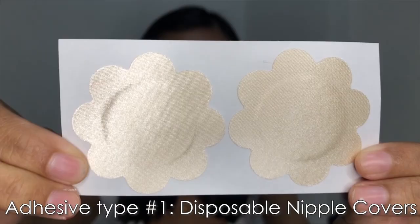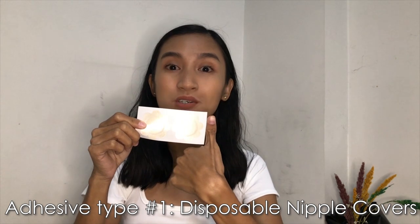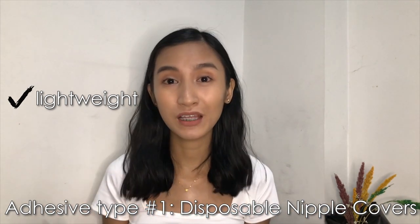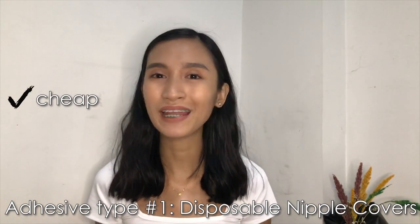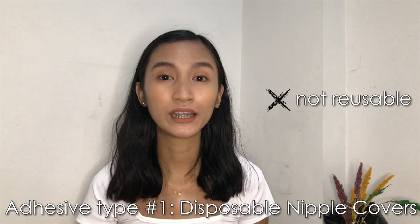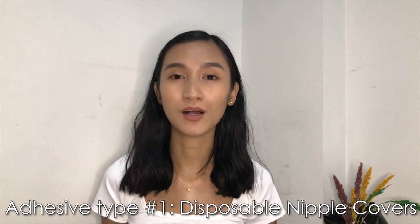Let's start with the cheapest one, which is the disposable nipple covers. This is perfect for girls on the smaller size because the coverage is super small — almost an inch. The best thing about this is it's super lightweight; you won't even feel that you're wearing nipple covers. It's basically just tape with paper in the middle so the nipple doesn't get sticky. As I said, it's the cheapest — less than 50 pesos per pair. The downside is it's disposable, so it's for one-time use only. Perfect if you just want to try nipple covers and are still exploring your undergarment options.